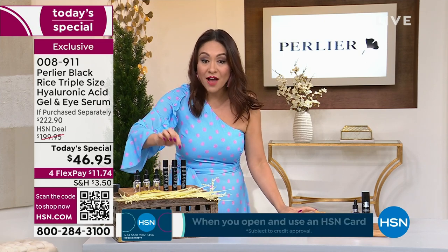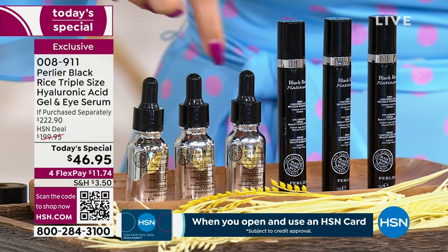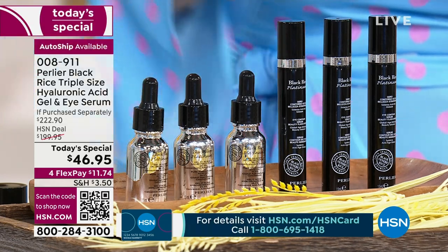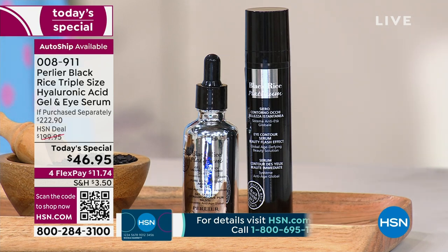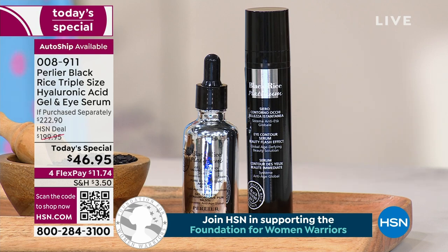These are about a half ounce each — one, two, three of the eye serum and one, two, three of the hyaluronic gel — all put into triple size big jars. So if you just did the hyaluronic acid gel by itself, it's $125.